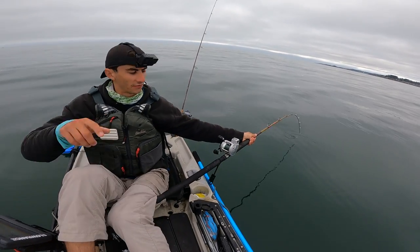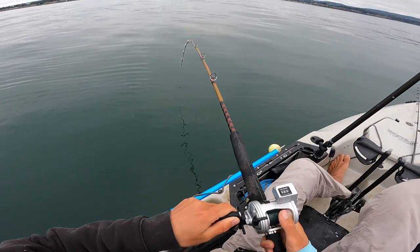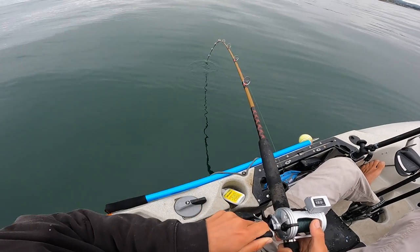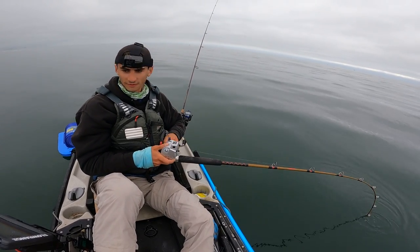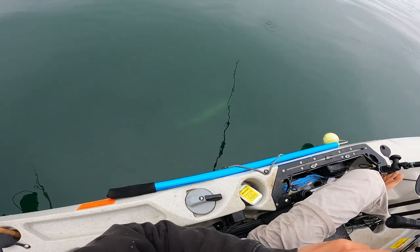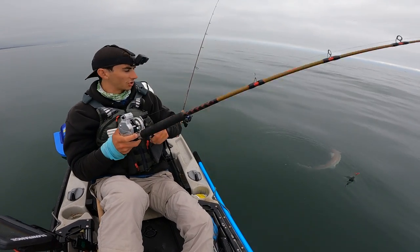There we go — look on the fish finder, I saw it before it hit! Fish on, on the sardine. Saw it on the fish finder a second before it hit. What is this? It's pretty decent. It's a shark — shark on the sardine.